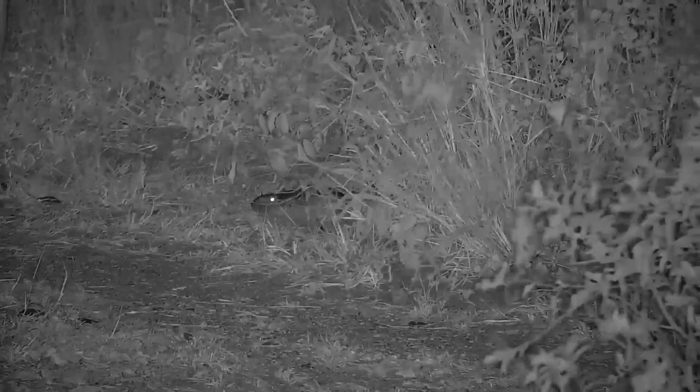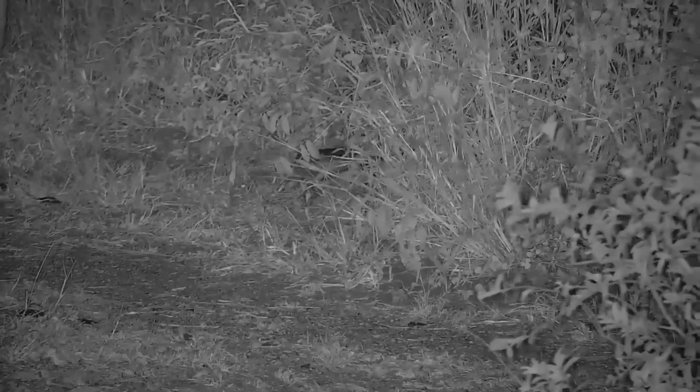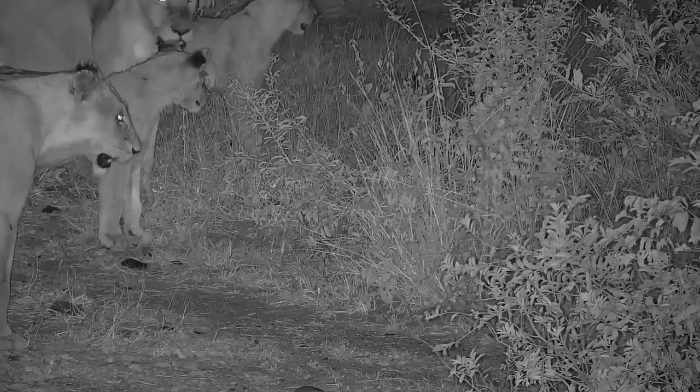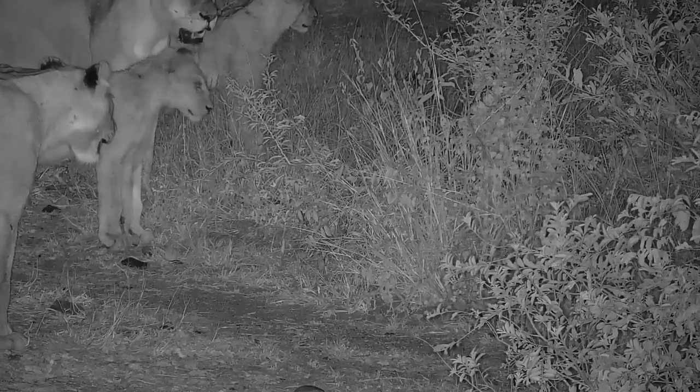These young lions are congregating around a monitor lizard. The smell of the monitor lizard, and its rustling as it moves through the low-lying vegetation, is probably what alerted the lions to its presence. It would otherwise be very difficult to see hidden amongst this bush, even with the excellent low-light vision that cats possess.